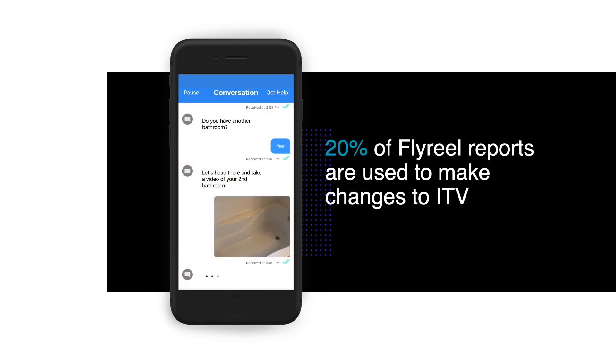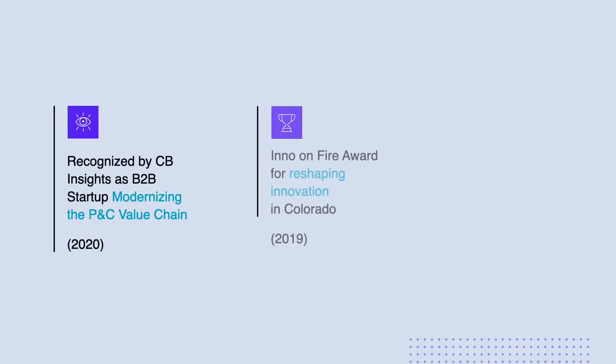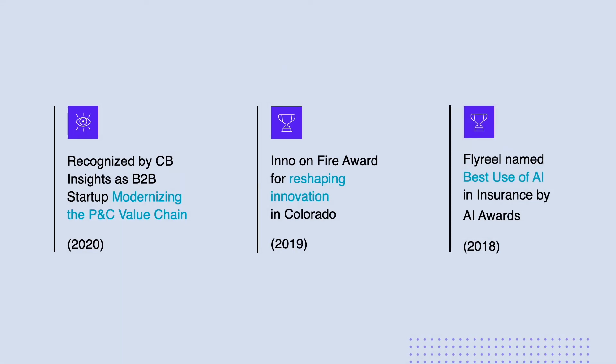Improving workflows and enabling smarter decisions is at the heart of what we do. This mission has been met with accolades and awards, and most importantly, with high customer satisfaction.